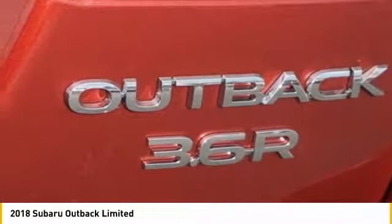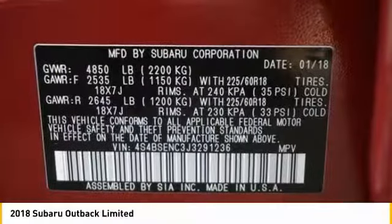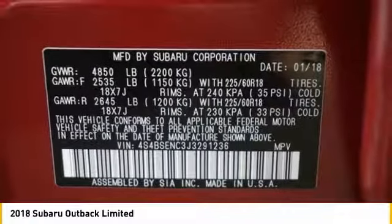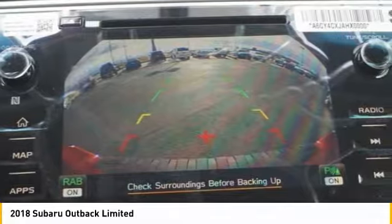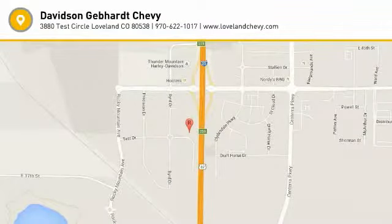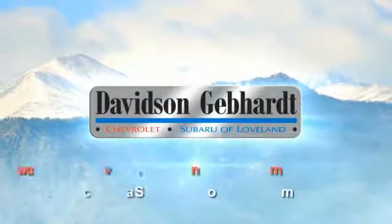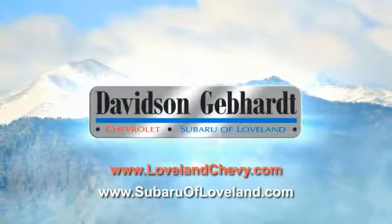This beauty will make even your house keys jealous. Drive it today. Davidson, Gebhardt, Chevrolet and Subaru of Loveland are conveniently located right on I-25 and exit 259 in Loveland.